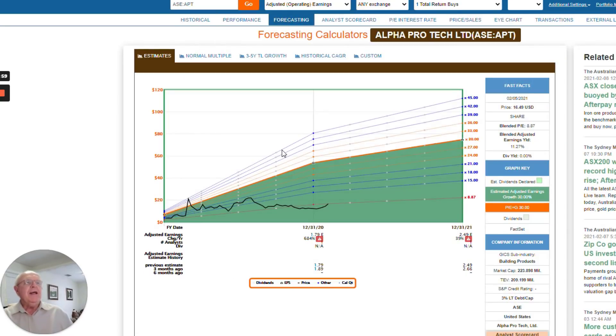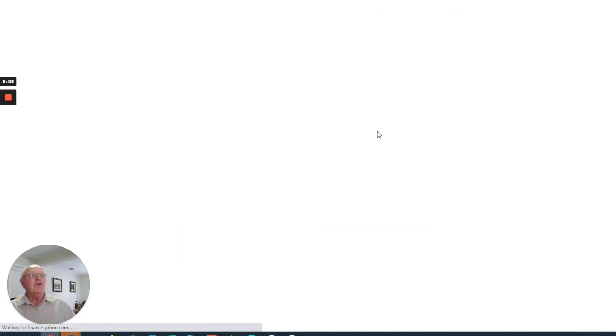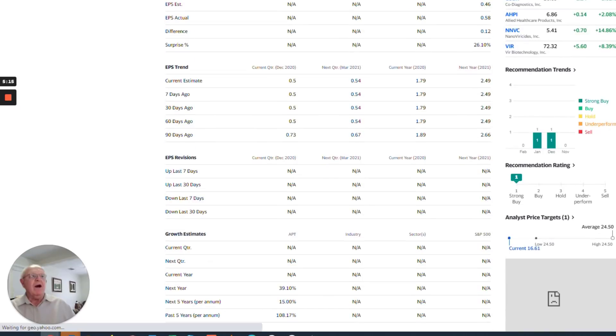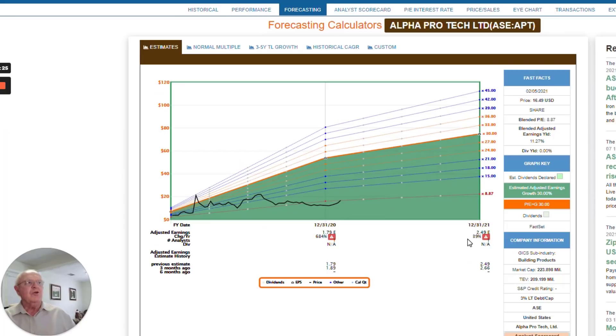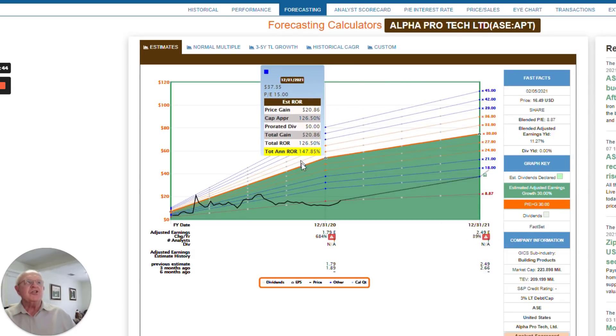Let's look at forecasts. There's only one analyst really giving the estimate. As I showed in the written portion, sites like Yahoo show one analyst with the same numbers: $1.79 and $2.49. They're forecasting 15% growth for the next five years, which will become important in a moment. So we have just one year's forecast going into 2021 at $2.49, and we still have an estimate for 2020 which hasn't been reported yet.